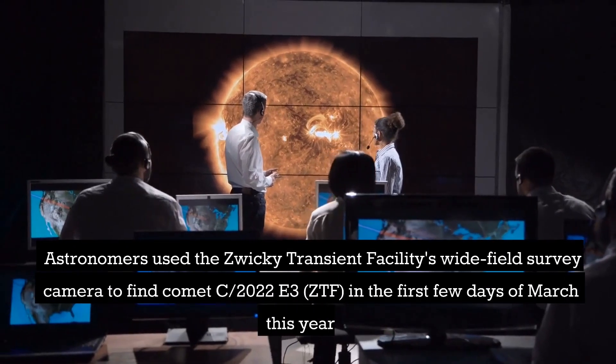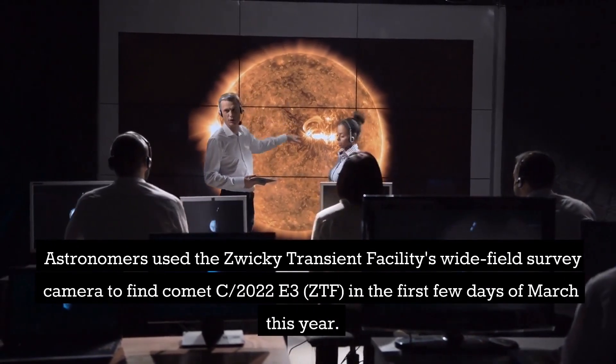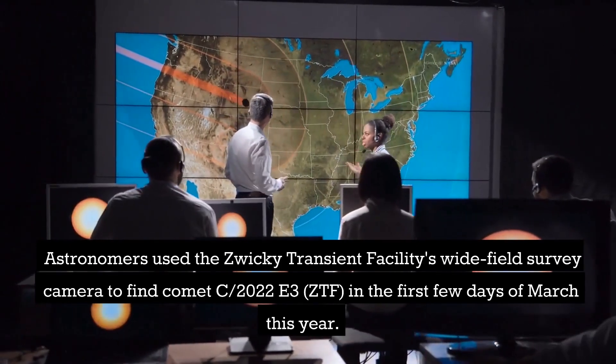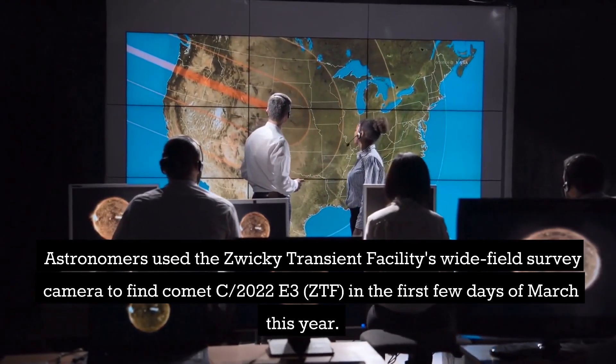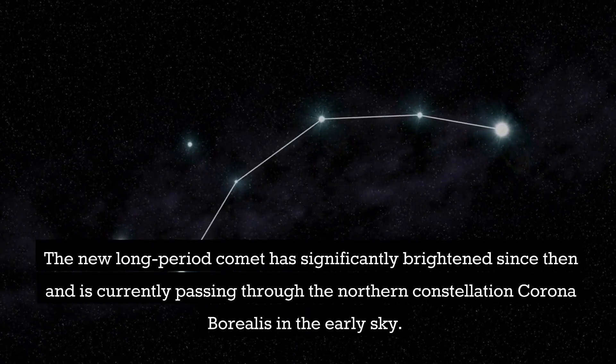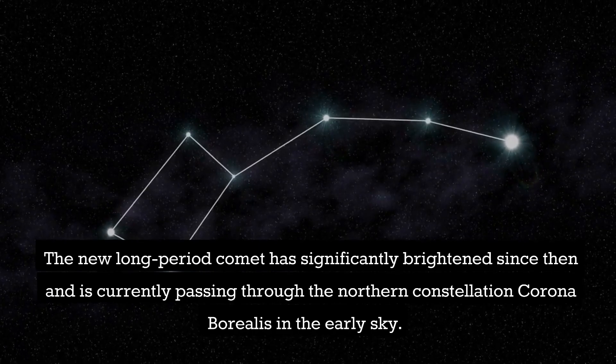Astronomers used the Zwicky Transient Facility's wide-field survey camera to find Comet C/2022 E3 ZTF in the first few days of March this year. The new long-period comet has significantly brightened since then and is currently passing through the northern constellation Corona Borealis in the early sky.